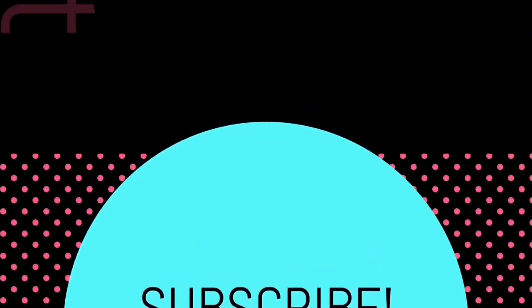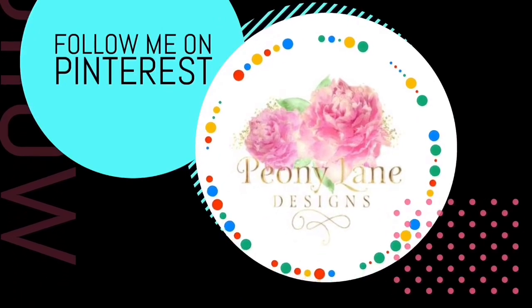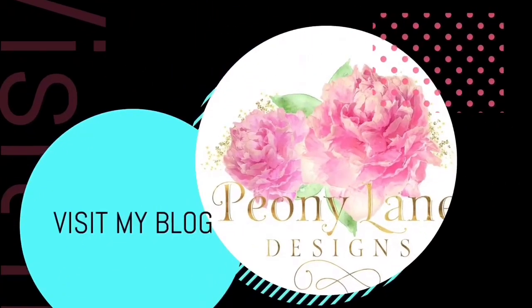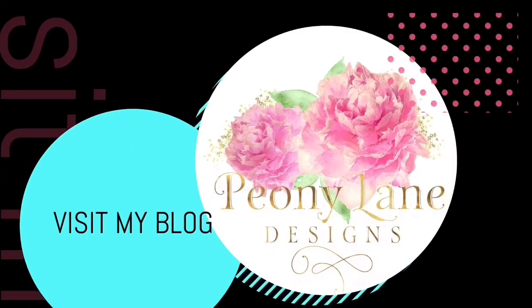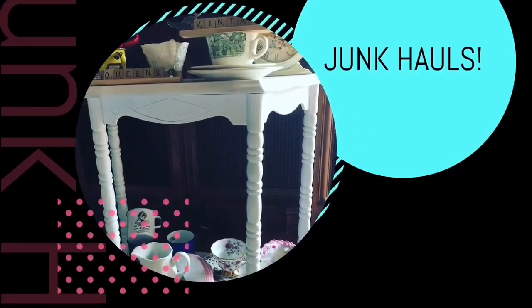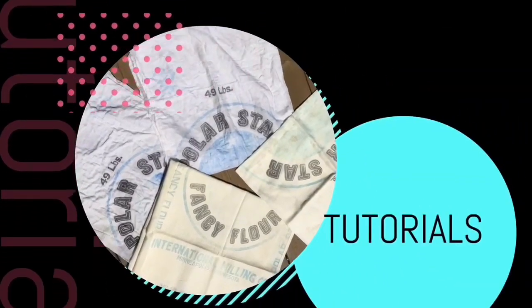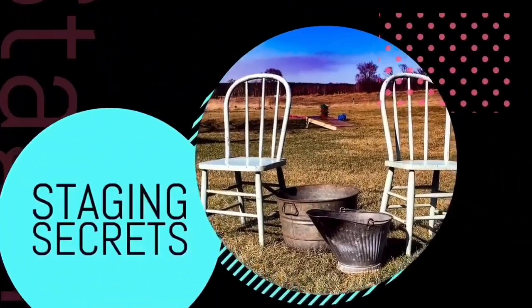Visit my blog PeonyLaneDesigns.com for more tips, tricks, and inspiration. Thanks for watching everyone! If you like this video, please give it a big thumbs up, don't forget to subscribe and click the bell icon so you'll be notified of new videos. I post every week — DIY tutorials and of course more junkin videos.